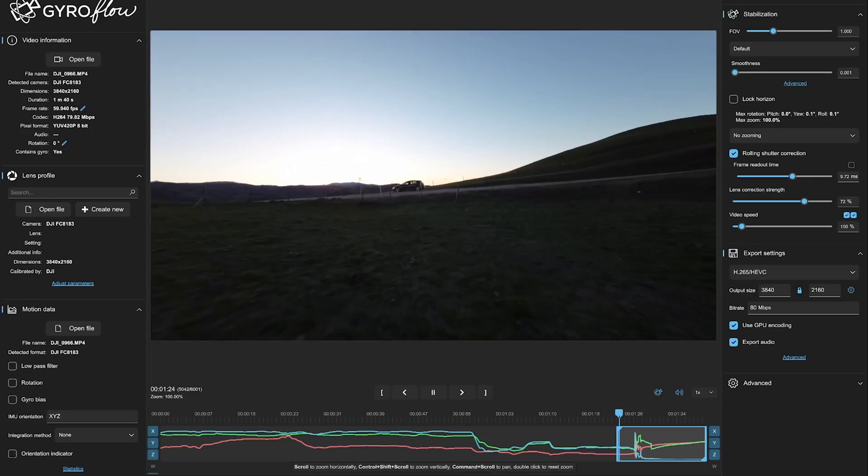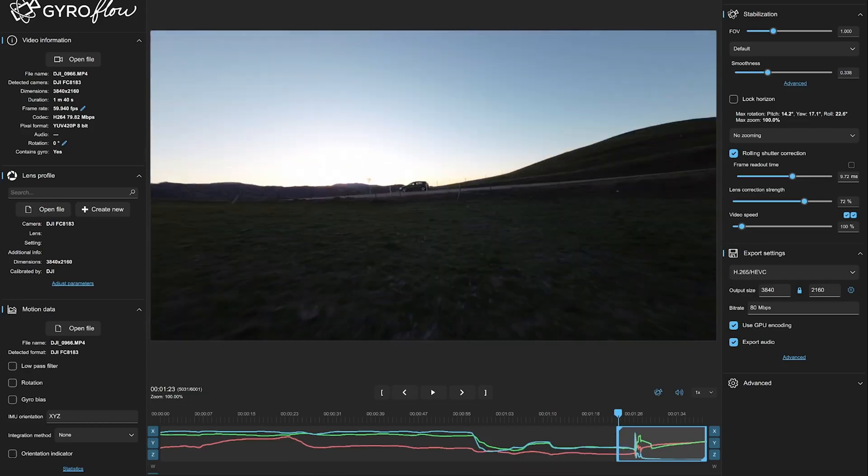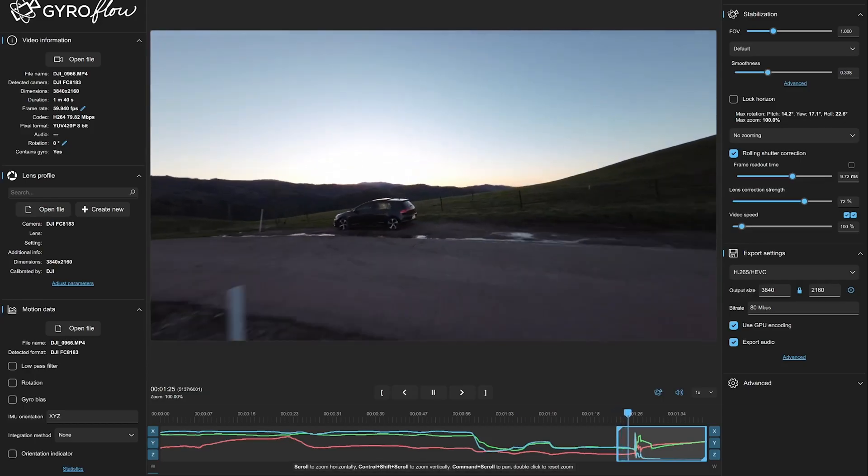Stabilization: the Avada has gyro data so you can change the stabilization in post, whereas the FPV drone does not. You have to go with the built-in stabilization, and Rocksteady hasn't been that steady. I found myself needing to use a stabilizer in post anyway.